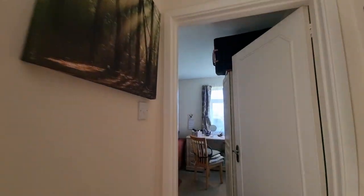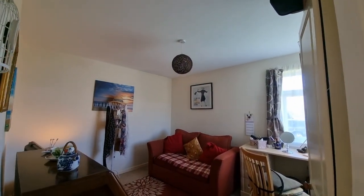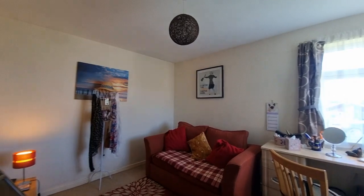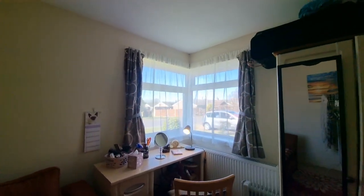Towards the front of the bungalow we have bedroom two — again a good-sized double bedroom, currently used as a second sitting room and office. It has windows to the front and side.